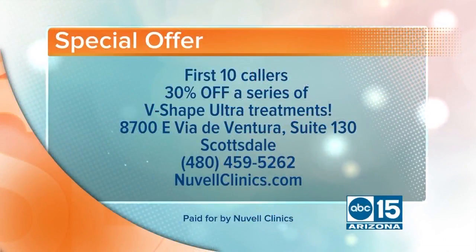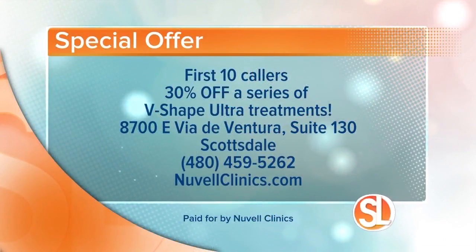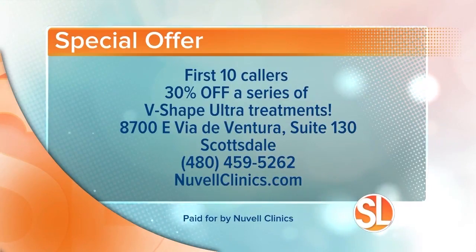Well, she's living proof. Nouveau Clinics has a special offer for the first 10 callers this morning: you will receive 30% off a series of V-Shape Ultra treatments. They're located at 8700 East Via Deventura, Suite 130 in Scottsdale. Call Nouveau Clinics today at 480-459-5262, or visit their website at NouveauClinics.com.